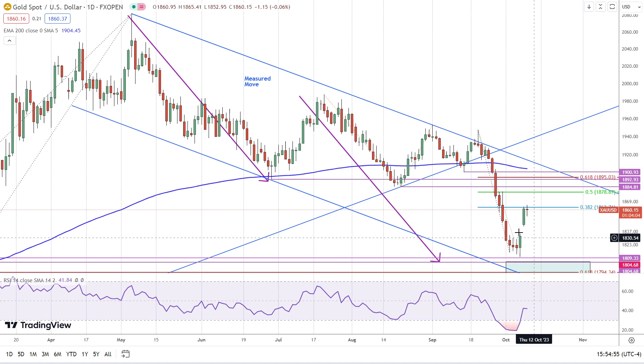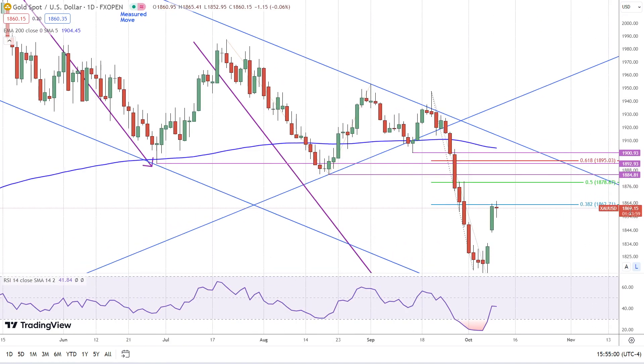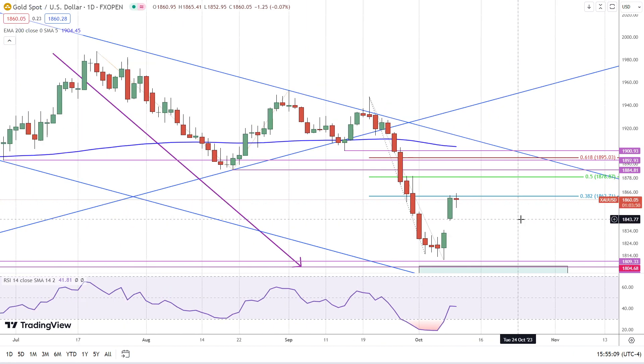We gapped up and closed strong. Look at how it completed almost exactly a 38.2% Fibonacci retracement. And then today we have a new trend high, but then it stalled out with a narrow range day, potentially ending in a doji.